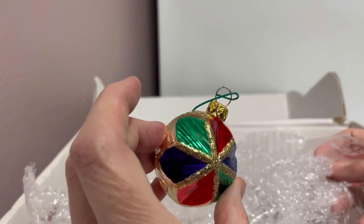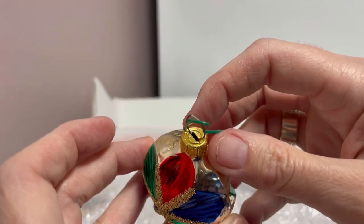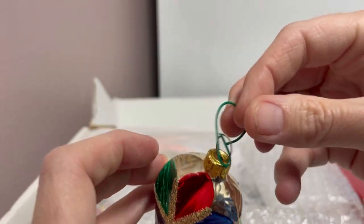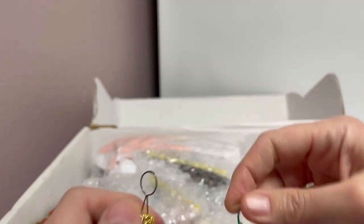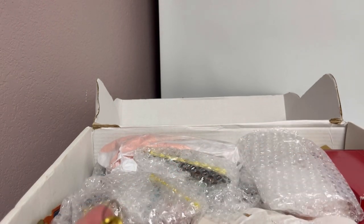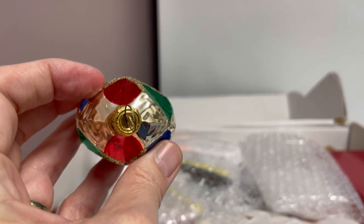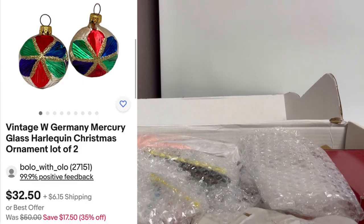We have a little glass ornament. I don't — it says something on it but I can't — whoa, don't break it. Maybe West Germany. Is that what it says? West Germany. That's really pretty. That's item number one.